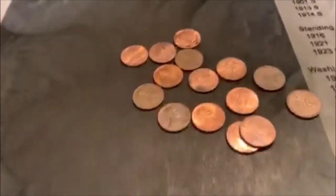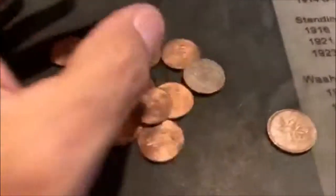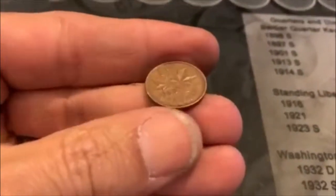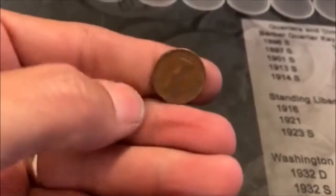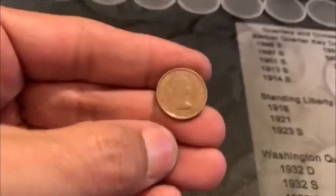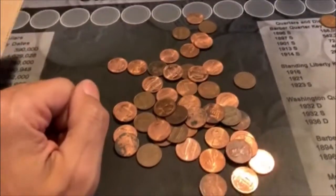We're gonna bring you in on roll three, just in case we have another bummer box — maybe this will set the jinx off so it'll be good. We got a 1959 young head Canadian. That's a good start — young heads are cool. We got an old one. That's it in that roll, we'll bring you back.